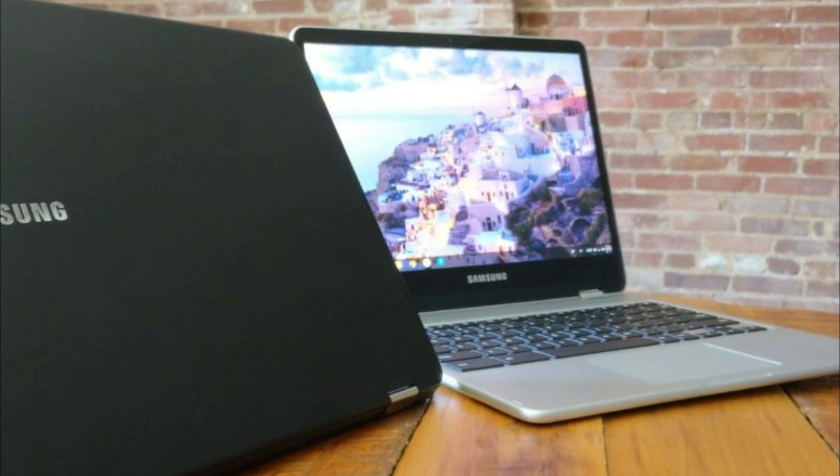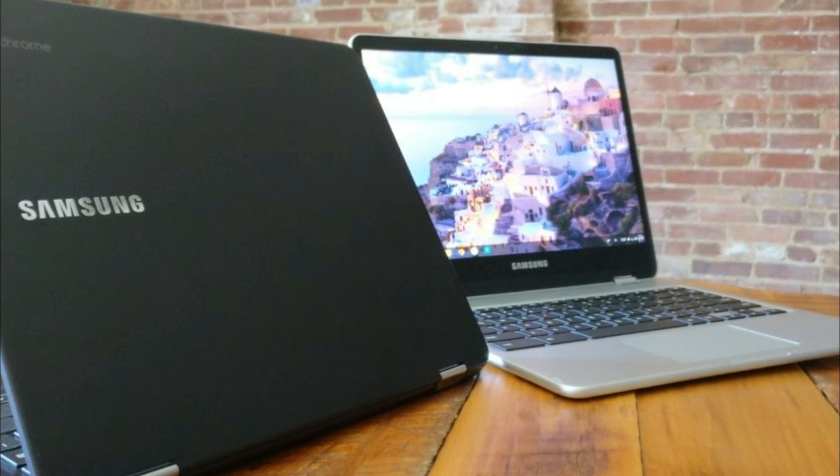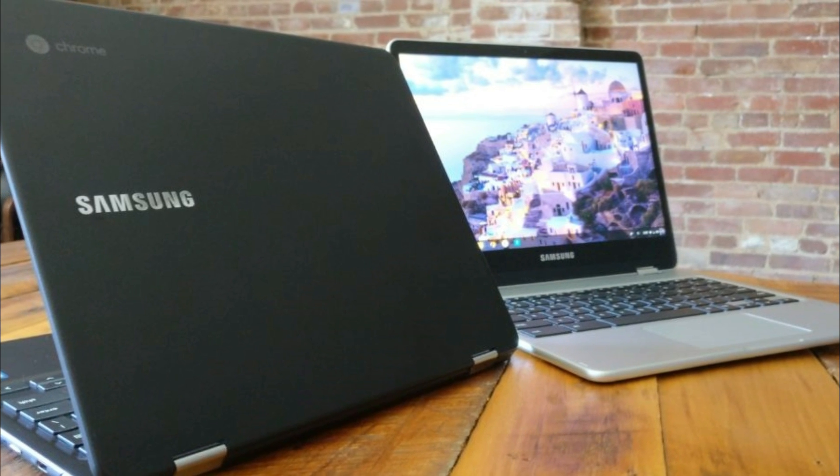Overall, the Chromebook Pro would be a great option if you're looking for a Chromebook that comes at an affordable price and can function as either a tablet or a laptop.